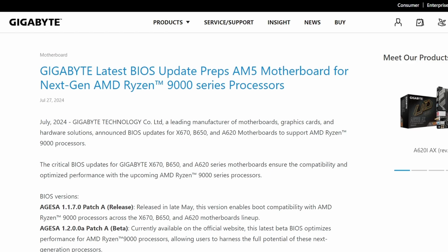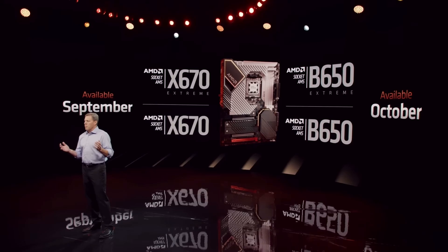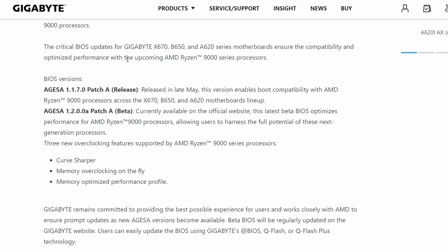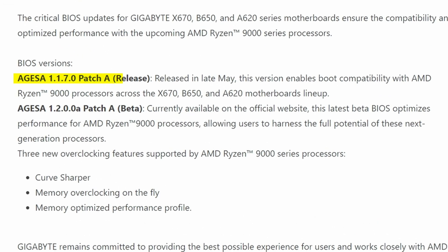Gigabyte has launched their latest BIOS update in preparation for the AM5 motherboard for the next generation AMD Ryzen 9000 series processors. In the AGESA 1.1.7.0 patch A release from May, this version enables boot compatibility with AMD Ryzen 9000 processors across the X670, B650, and A620 motherboard lineup. They also have the AGESA 1.2.0.0 patch A beta available on their official website, which is a beta BIOS with optimized performance for AMD Ryzen 9000 processors, allowing the full potential of these next generation processors.